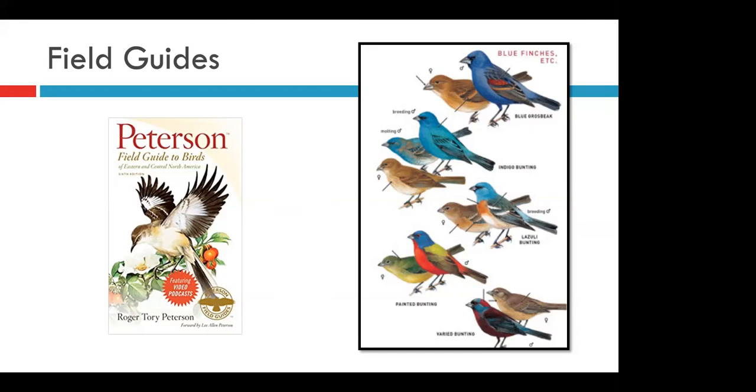The first guide we're going to talk about is the Peterson Field Guide to Birds. This is a really common and really good choice. This guide uses art drawings instead of actual bird photos to depict the most common molts you'll see birds in. Some people prefer the drawings over actual pictures since these often represent a more idealized version of birds, which can make it easier to pick out plumage characteristics.